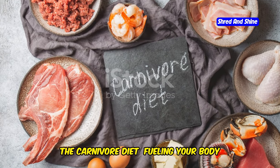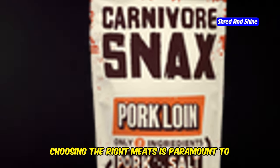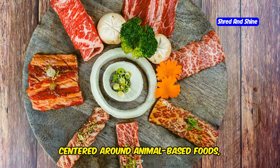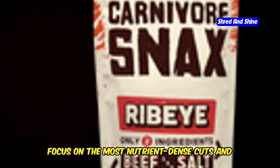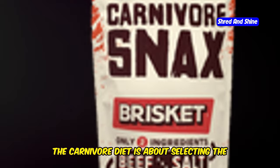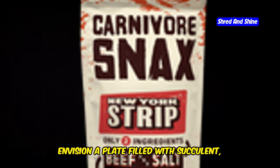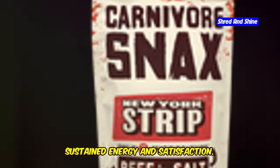The carnivore diet — fueling your body with nature's powerhouse. Choosing the right meats is paramount to unlocking the full potential of the carnivore diet. This way of eating, centered around animal-based foods, provides a unique opportunity to nourish your body. Focus on the most nutrient-dense cuts and proper sourcing to embark on a journey towards optimal health. The carnivore diet is about selecting the highest quality sources to fuel your body.